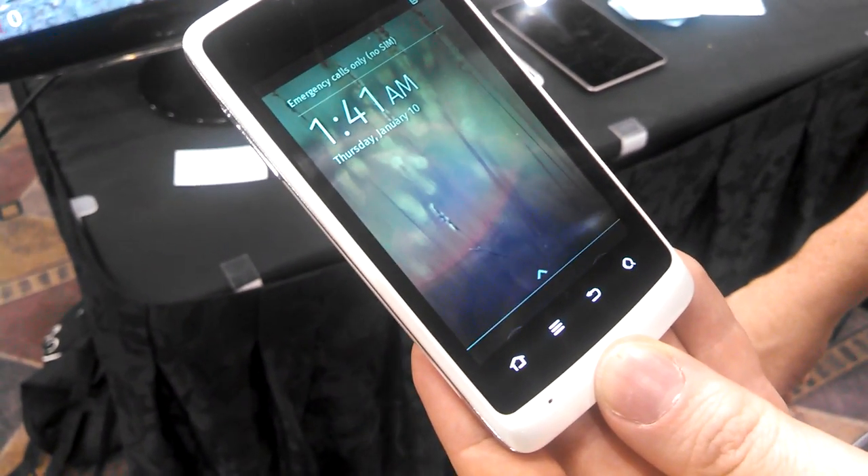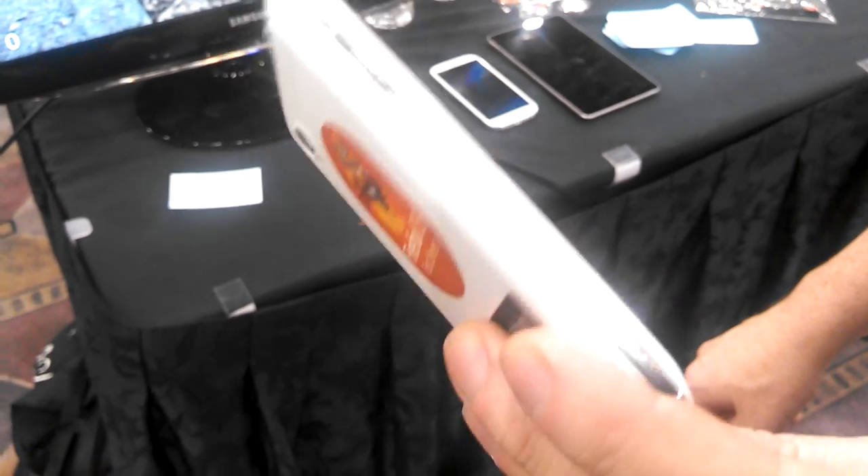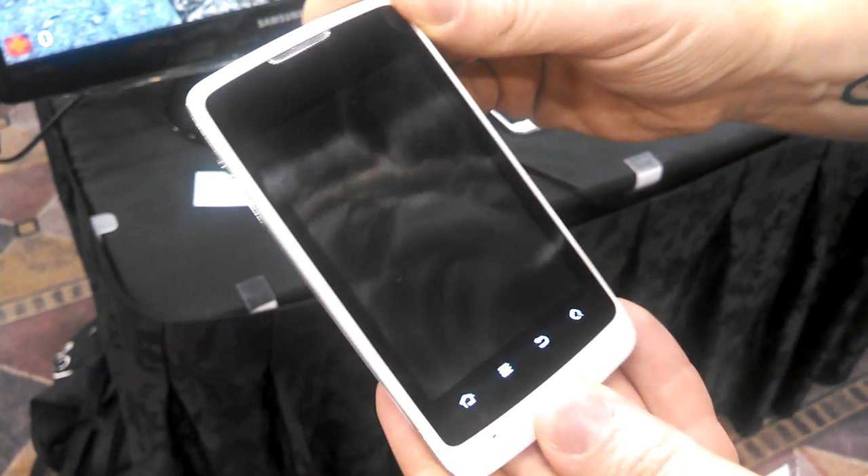This is Salvador Rodriguez with the Los Angeles Times, and we're checking out a quick preview look of Firefox OS. Hello, I'm Chris, I'm from Mozilla, and this is a Firefox OS preview phone.